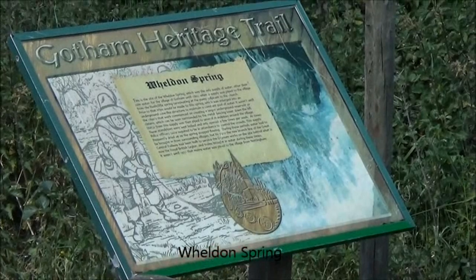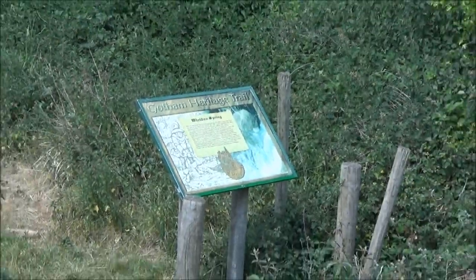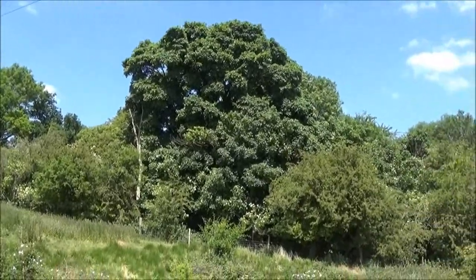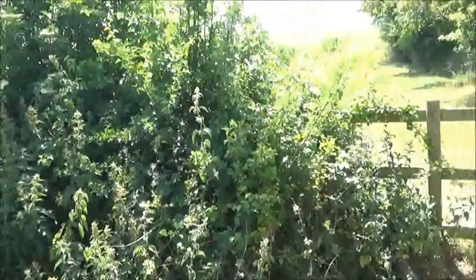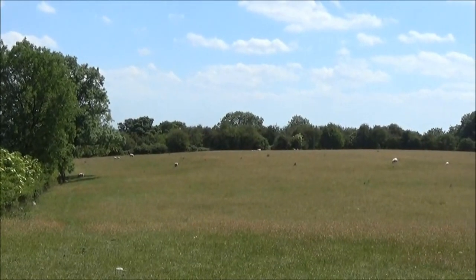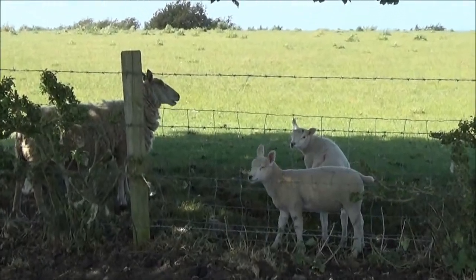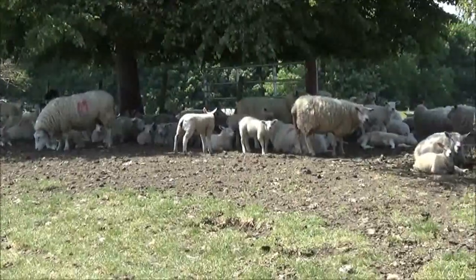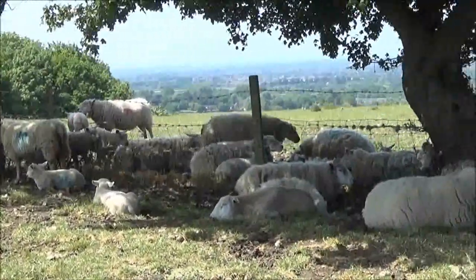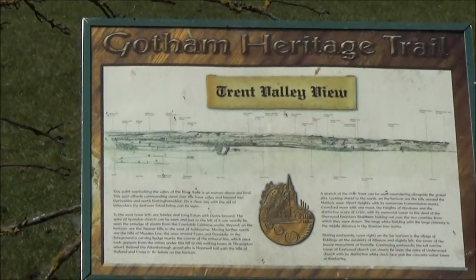Here we have information board number two, which is the London Spring. And here is the third information board, which is the Trent Valley View.